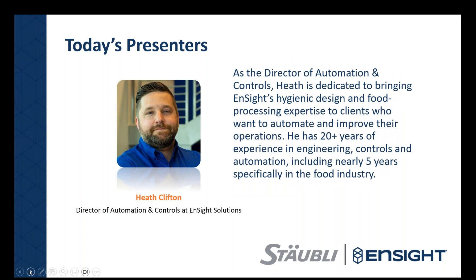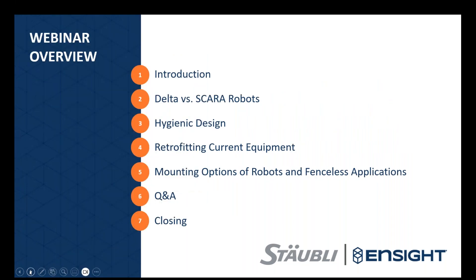Heath Clifton serves as the Director of Automation and Controls at Insight Solutions. Heath is dedicated to bringing Insight's hygienic design and food processing expertise to clients who want to automate and improve their operations. He has 20-plus years of experience in engineering, controls, and automation, including nearly five years specifically in the food industry. Today's presentation will cover comparing Delta and SCARA robots, hygienic design, retrofitting equipment, mounting options, and fenceless applications.